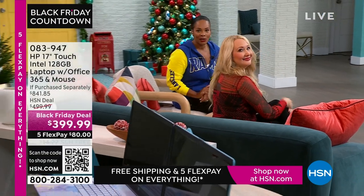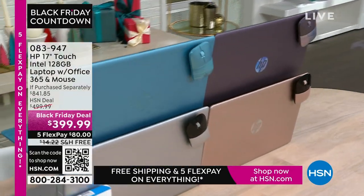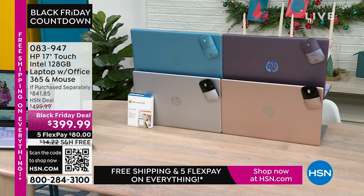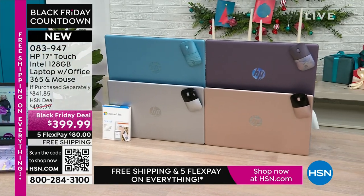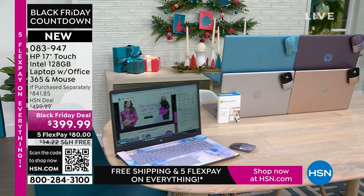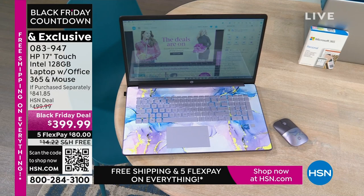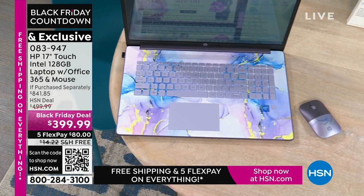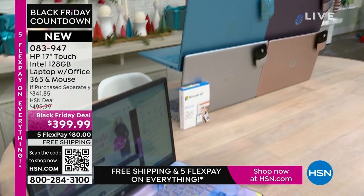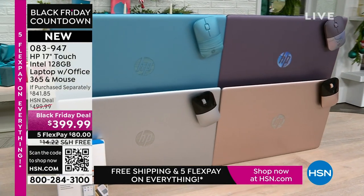Coming up — it's right there in our kitchen — the best part about a laptop is you can use it anywhere. This is your HP 17-inch touchscreen. You've got Intel inside, so you've got your Intel processor. It's 128 gigabytes, a nice large size. This comes with a year of Microsoft 365, so right out of the box you're ready to go. It also comes with a wireless mouse. We also have teal, silver, and rose gold colors coming up.